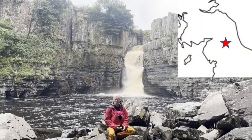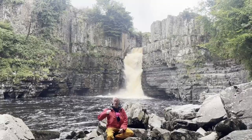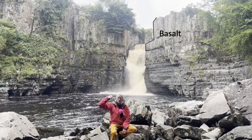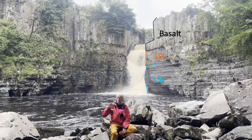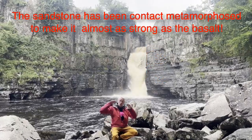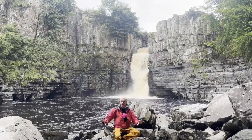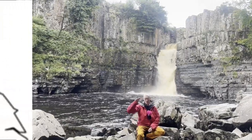I'm at High Force, which is one of the UK's most impressive waterfalls. At the top of the force there is a layer band of basalt, and then underneath that there's a thin layer of sandstone and then a layer of limestone. The basalt is much more resistant to weathering than the other parts, so as the river was wearing down through it, when it finally cut through the basalt, all of the softer layers eroded away very quickly to produce the nice waterfall that we see here.